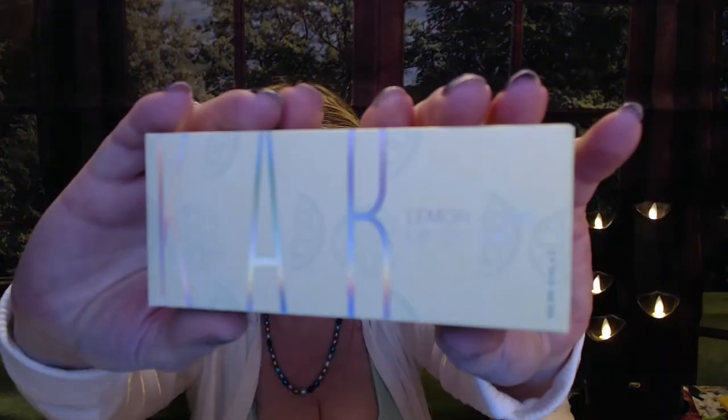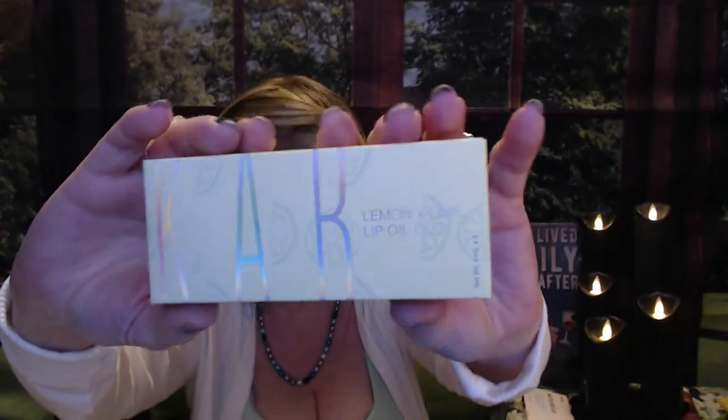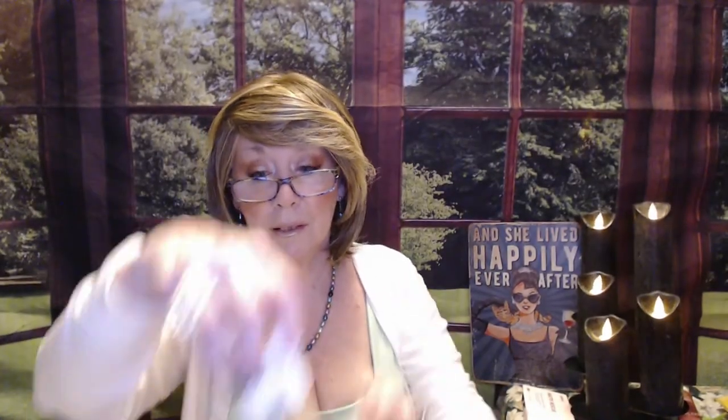Next we have KAB — I had some issues with the lip oil from them before. This is a lemon and lime lip oil duo, and it comes in these tubes. I'm not going to open these. It really dried out my lips and made them raw, hurt, and swollen. I know Casey from Casey Has Opinions had some issues with the one she got too. I don't know if we got a bad batch or just had a reaction. If anyone has used KAB and had good results, let me know, because I would put this in a future giveaway. That had a value of $39.